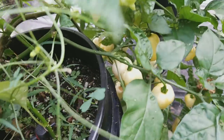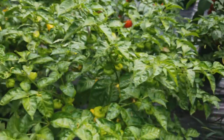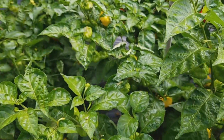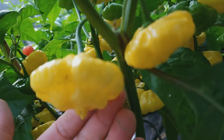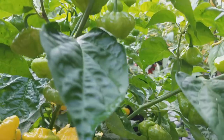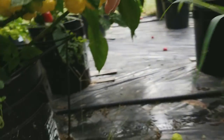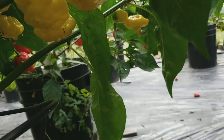I picked a bunch of these off too already. Here's the Lemon Starburst — another King Star cross, a cross between a MOA Scotch Bonnet and a Bahamian Goat. There's a bunch on here that need to be picked, and a bunch more green — that's a real productive plant, there's more back in there. Some of these have their little distinct tails — here's one that's kind of got a little tail.